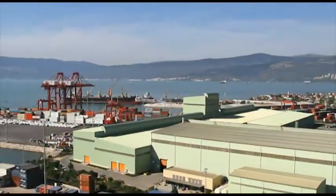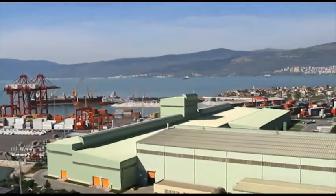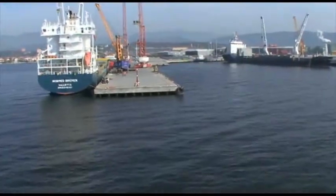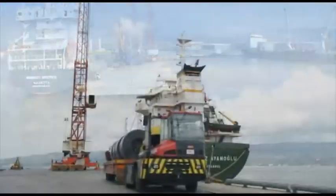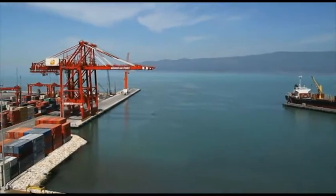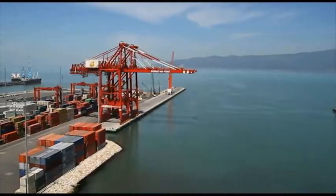Gemlik Bay is one of the most important industrial and trade centers in Turkey. Strategically located in Gemlik Bay, Borusan Port serves as the foreign trade gate of the South Marmara region. Borusan Port has been in operation since 1984.